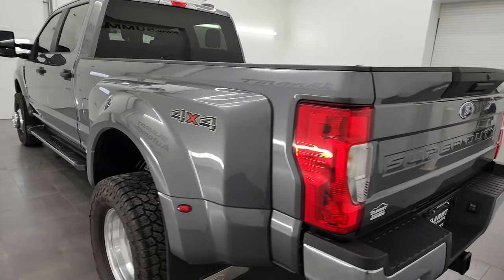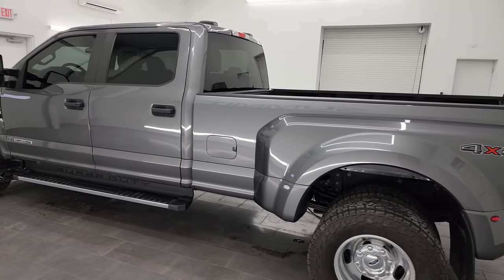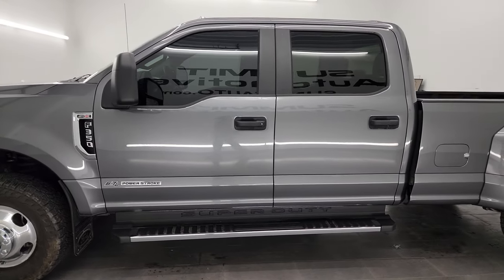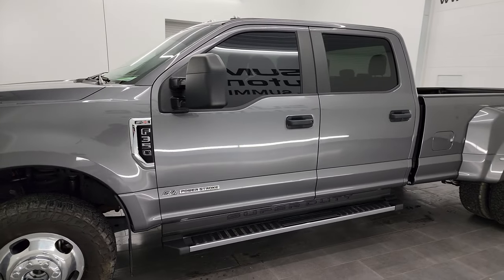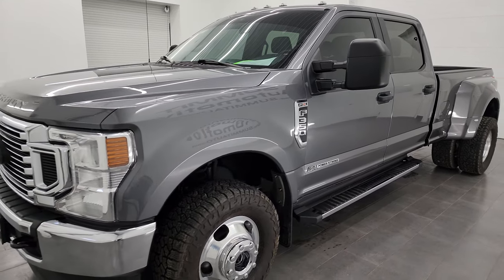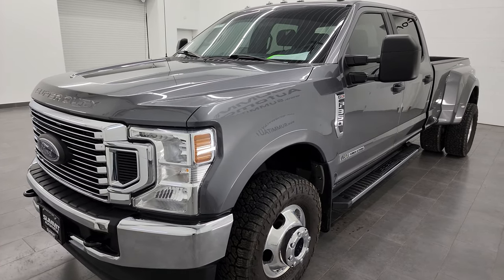This 2021 Ford F-350 has the 6.7-liter Power Stroke diesel engine. It puts out 475 horsepower and 1,050 foot-pounds of torque. It's paired up with the 10-speed automatic transmission. This truck has been fully safetyed and inspected by our service shop, has a fresh oil and filter change, all the fluids have been checked and topped off, and it is 100% ready to go.